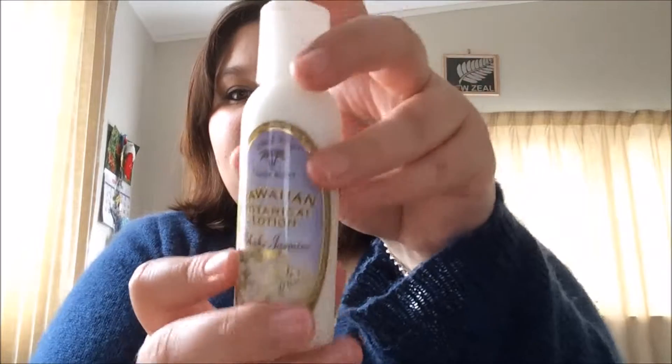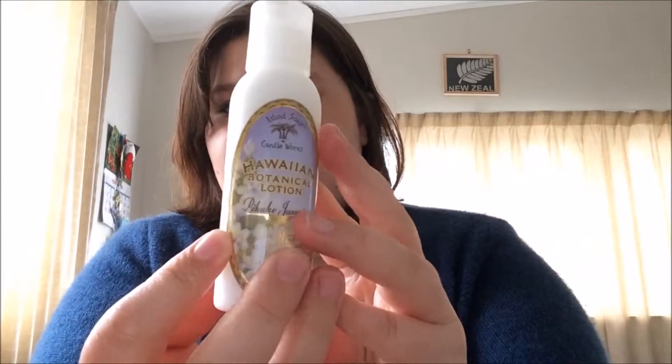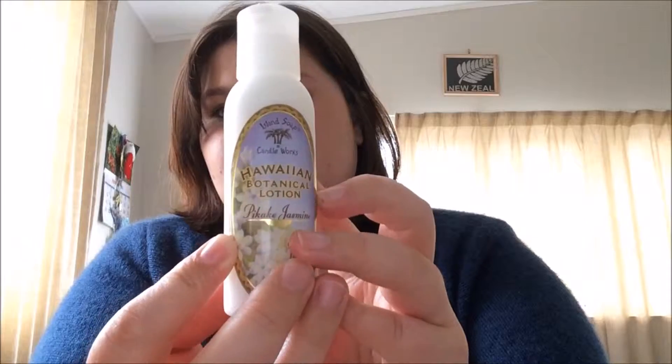Next I have the Hawaiian botanical lotion. This smells so good as well. Love rubbing it in — smells good. I can't quite pronounce that part, but it's a jasmine scent.